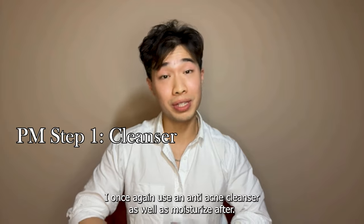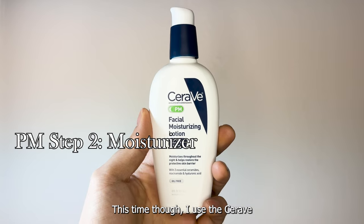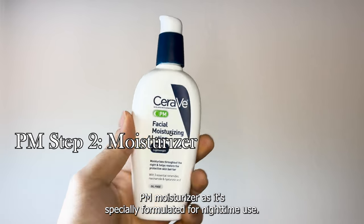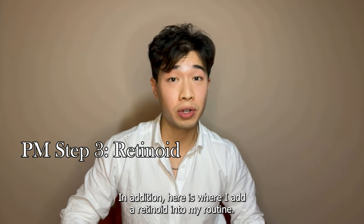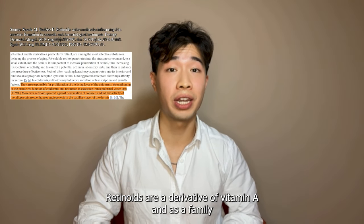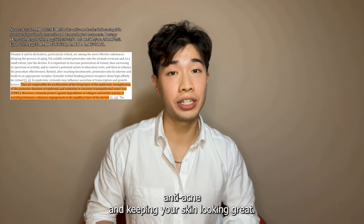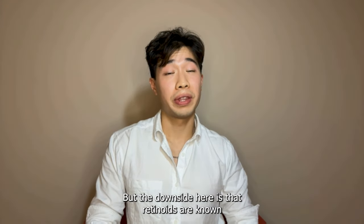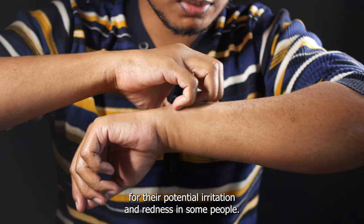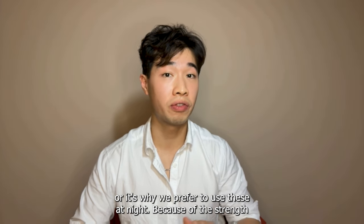For the PM before I go to bed I once again use an anti-acne cleanser as well as moisturize after. This time I use the CeraVe PM moisturizer as it's specially formulated for nighttime use. In addition, here's where I add a retinoid into my routine. Retinoids are a derivative of vitamin A and as a family are the single most powerful ingredient for anti-aging, anti-acne, and keeping your skin looking great. The downside is that retinoids are known for potential irritation and redness, which is why we prefer to use them at night.